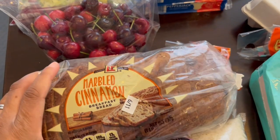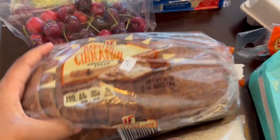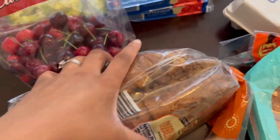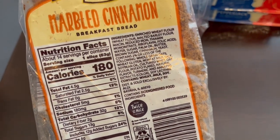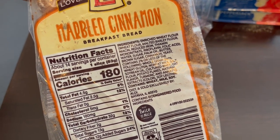I have wanted to try this marble cinnamon breakfast bread for a while. It is really heavy and smells really good — just like cinnamon. Let me flip it over on the back so you can see the ingredients. I plan to just butter and toast this bread.